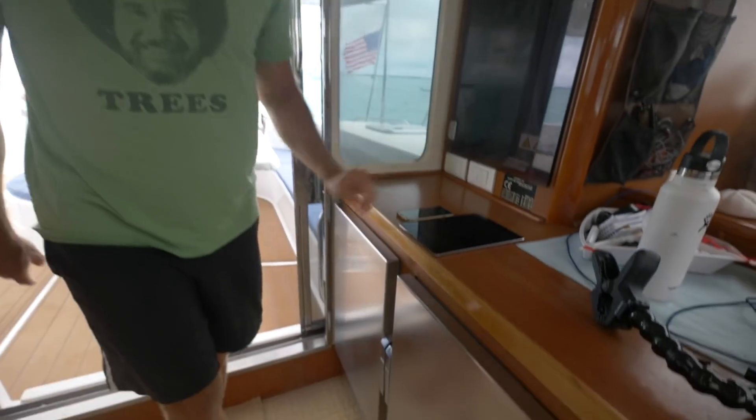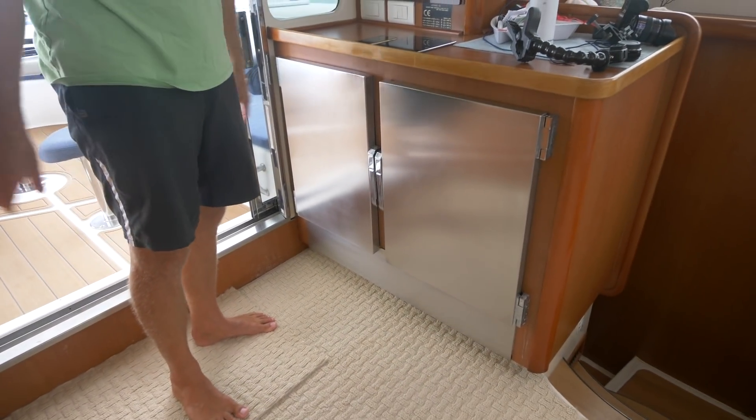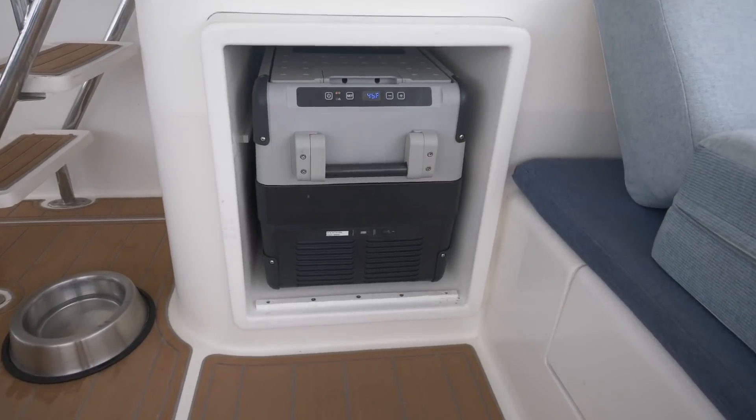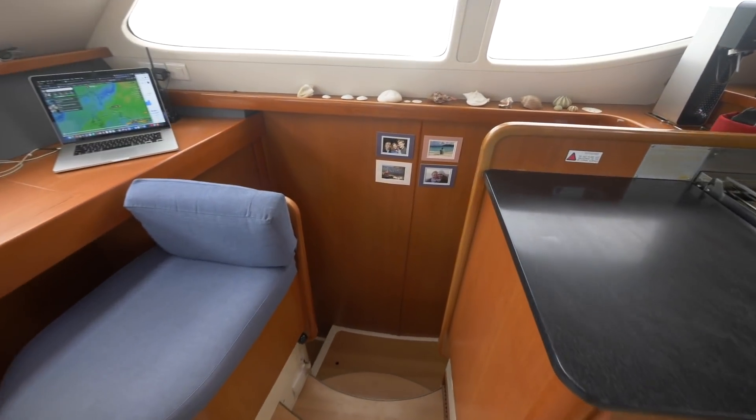The refrigerators are down here — a freezer and a fridge with independent compressors, so there's some backup in case one fails. We've also got one more fridge outside.